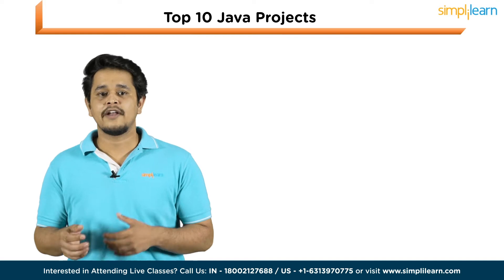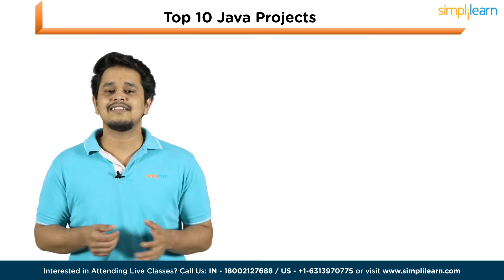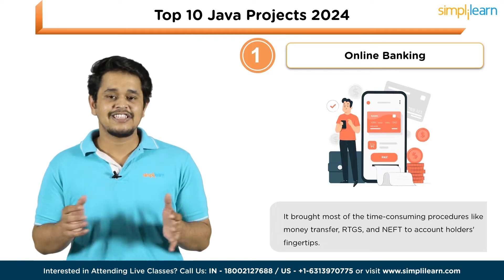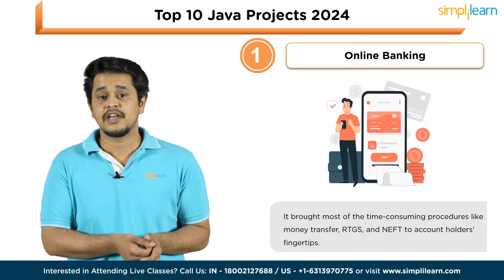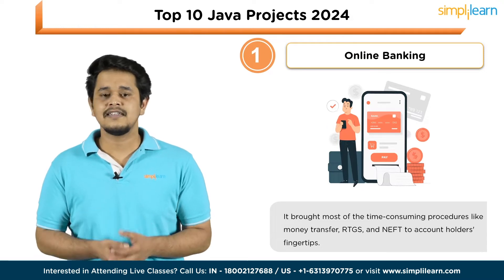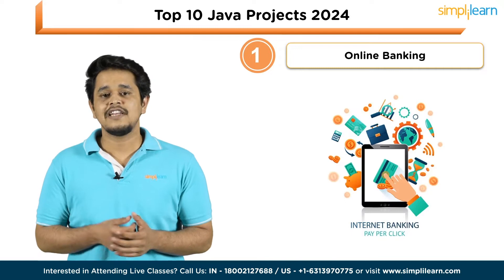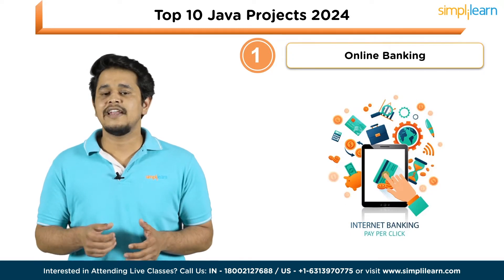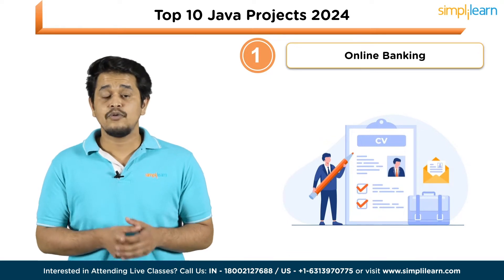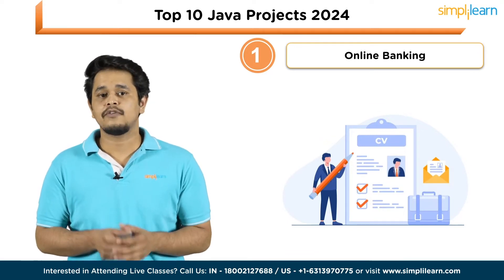Now we'll move ahead from beginner to advanced level Java projects. The first Java project is Online Banking. Online banking has changed the way banks usually function. It brought the most time-consuming procedures like money transfer, RTGS, and more to account holders' fingertips. Most national and multinational banks use internet banking these days, and having experience with such a project on your resume would give a positive impact to your profile.